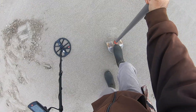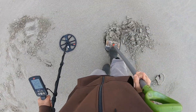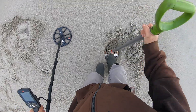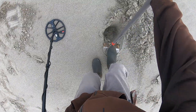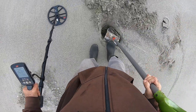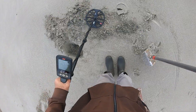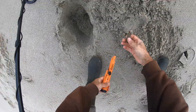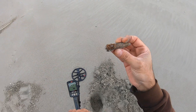All right, this one's ringing about 27-28. It'll be a quarter. Still ringing up pretty high. I feel like I have something on the side here. It's a 50 caliber bullet — World War II era.